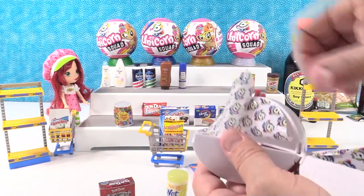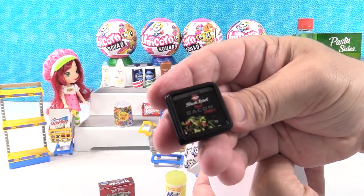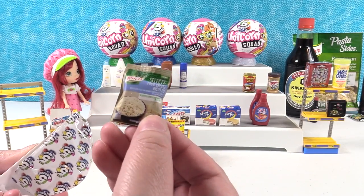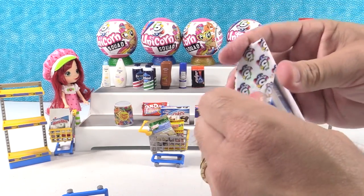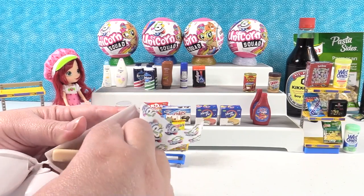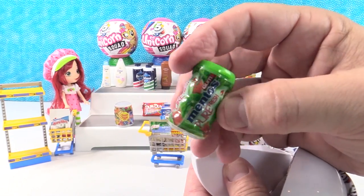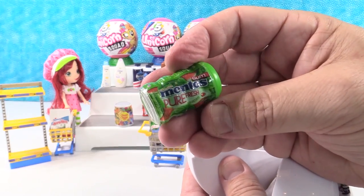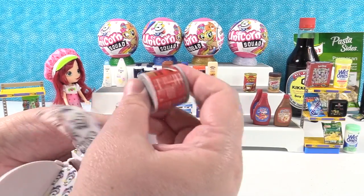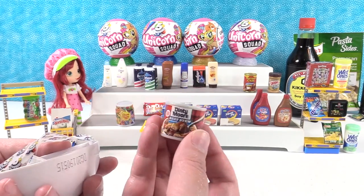We have Wet Ones antibacterial wipes, Hormel Black Label real bacon — everybody's bacon! And four cheese risotto. A different scent of the Wet Ones — extra gentle. We have Hawaiian Tropic sheer touch sunscreen, and Mento Pure Fresh Gum — I see these at the checkout register of a lot of stores I shop at. I want to put the gum on our display shelf. And a different flavor of Bosco, Dinty Moore beef stew — my dad used to eat these for lunch, so many cool memories.